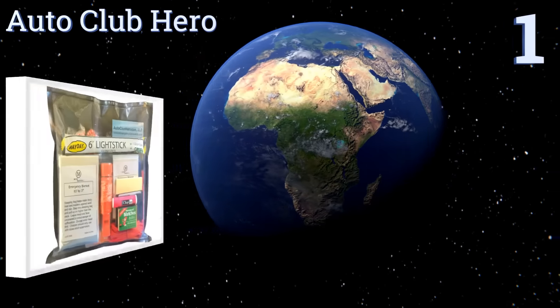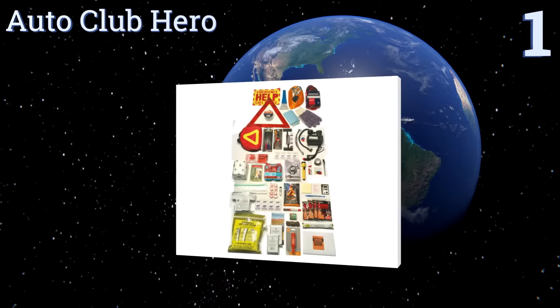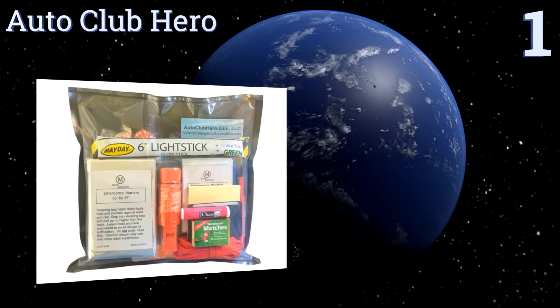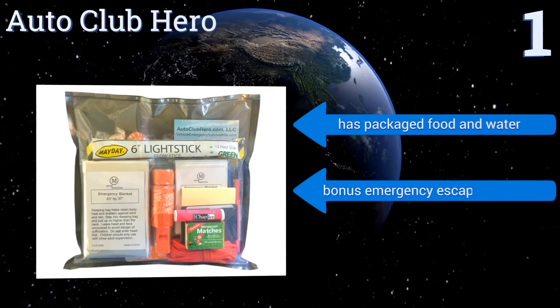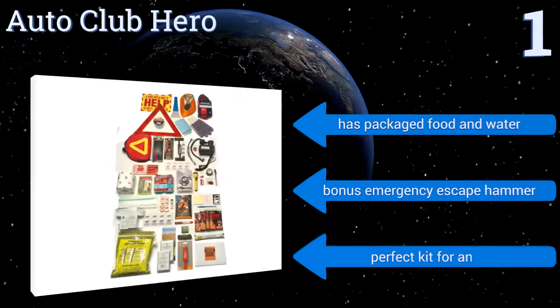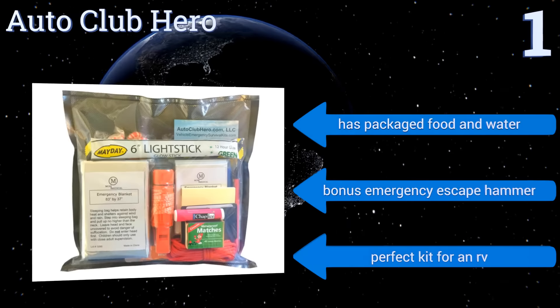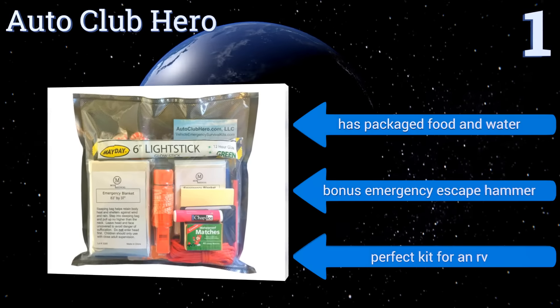Taking the top spot on our list, the Auto Club Hero not only contains everything you could ever want in a typical car emergency kit like jumper cables and a tyre repair kit, but also includes items to help stranded motorists survive in adverse weather conditions like a mylar blanket and a fire starter. It also comes with packaged food and water and a bonus emergency escape hammer. It's the perfect kit for an RV.